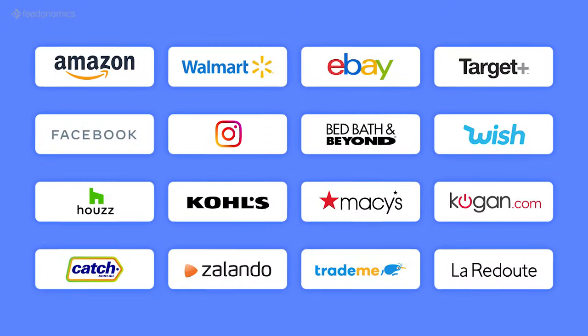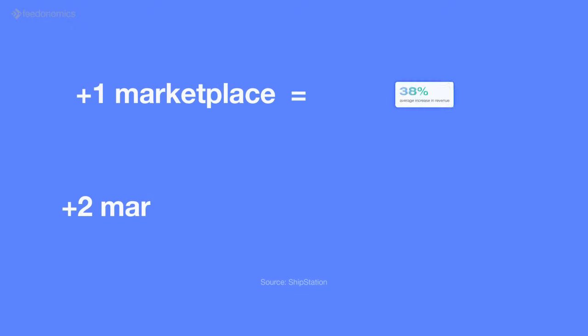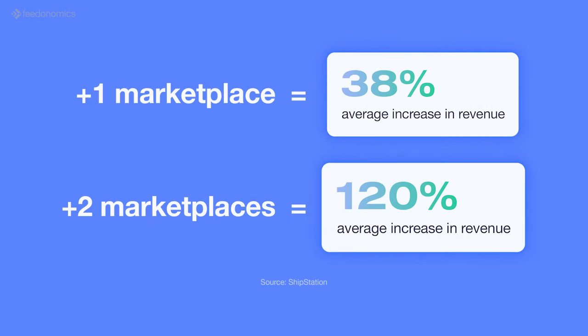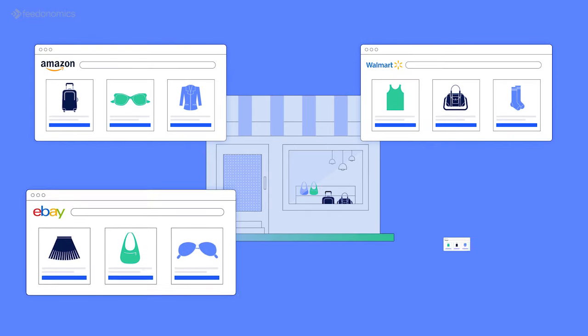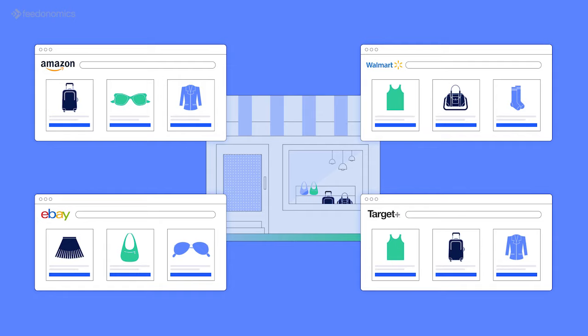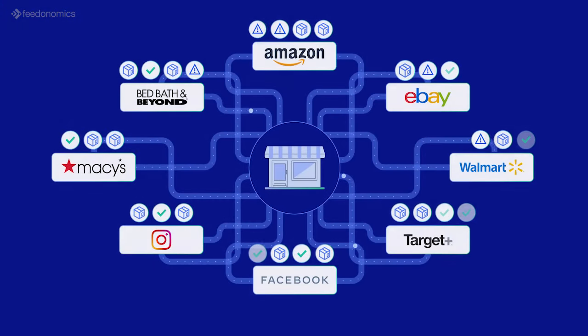There are more marketplaces than ever to sell products on, and merchants who list their catalog on multiple channels increase their potential for revenue growth. But success isn't as simple as meeting shoppers where they are — running a multi-channel marketplace business comes with its own set of challenges. For starters, you have to create a different product feed for each marketplace.